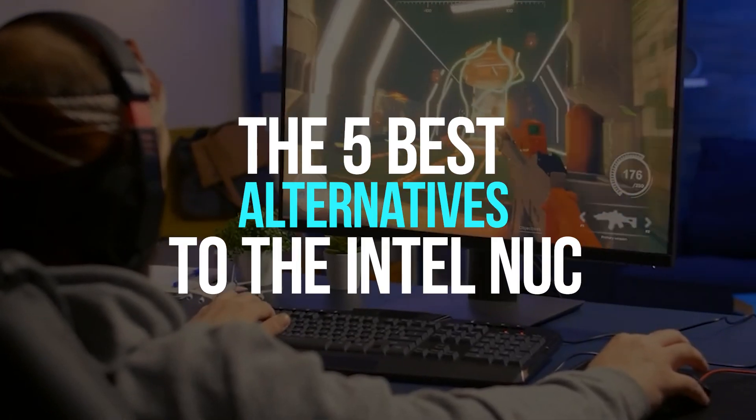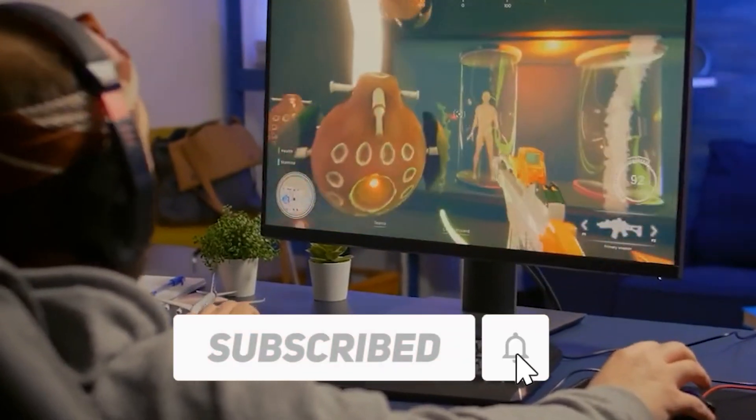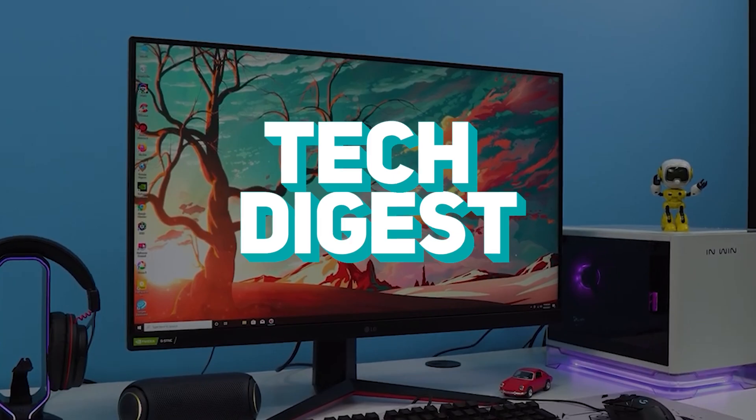The 5 Best Alternatives to the Intel NUC. Before we start, I would want you to hit that red subscribe button so that you never miss out on any of our videos. Hey guys, what's up? Welcome back to Tech Digest.